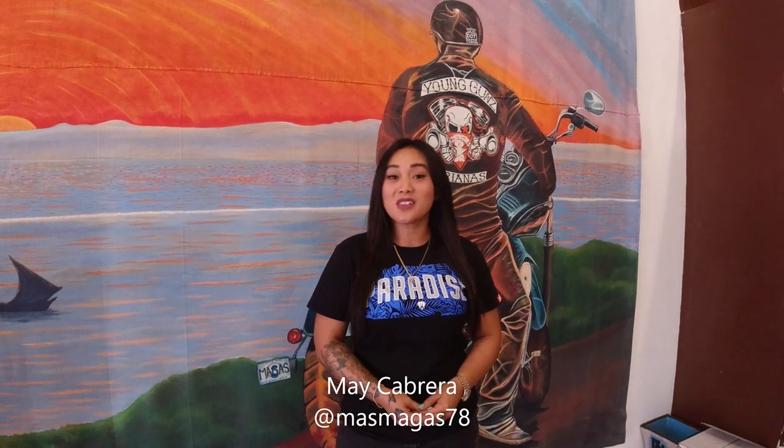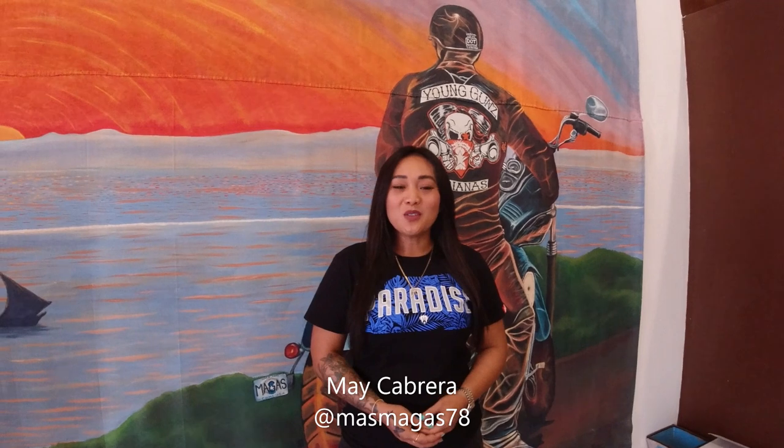My name is May Cabrera. I'm the co-founder of 670 Rocksteady Shop. We started selling t-shirts at the back of our trunk. My husband would create one or two designs and we'd go places with a lot of people, starting to ask if they were interested to buy, and our people liked it. So we continued doing that until we saved enough money to open a shop.